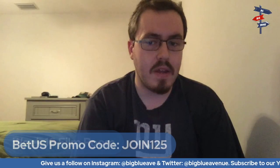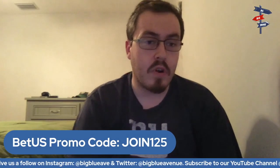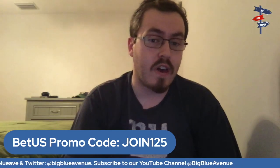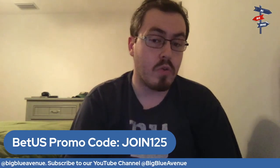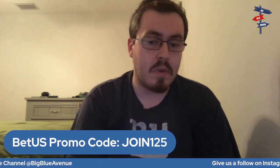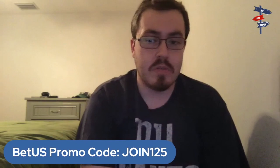Quick shout out to our sponsor BetUS. You can sign up with our promo code below at JOIN125 and get a $125 sign-up bonus where you can bet on the go anywhere, anytime. That is BetUS — where the game begins. And now, ladies and gentlemen, on to our Week 16 film review.